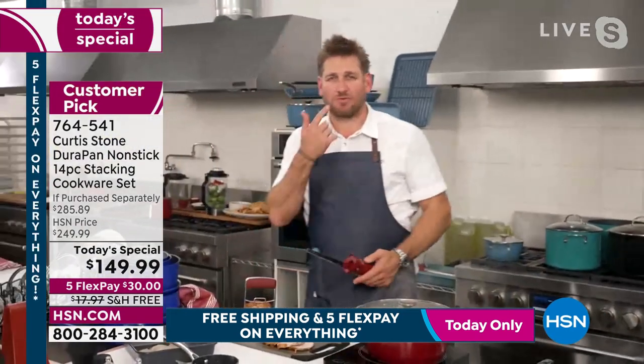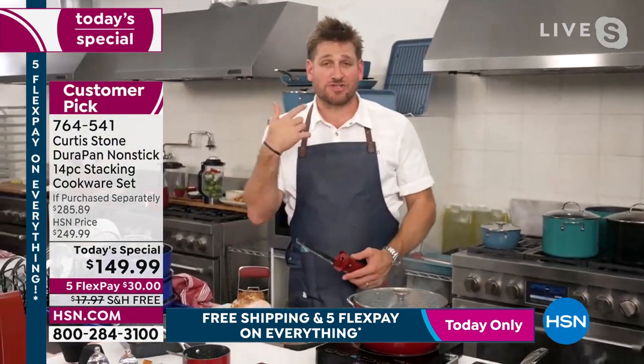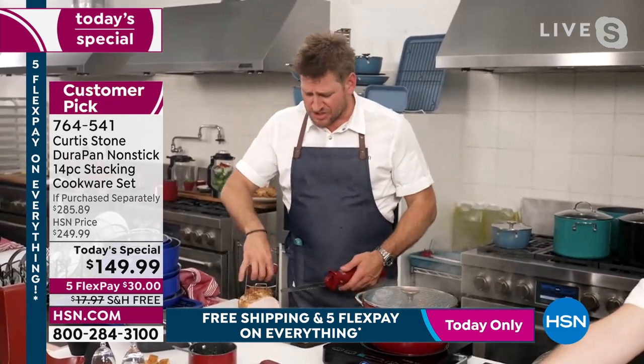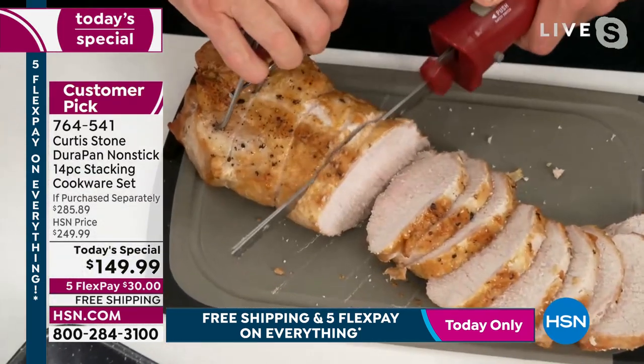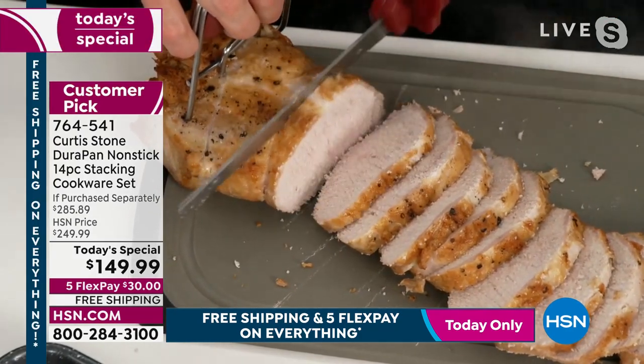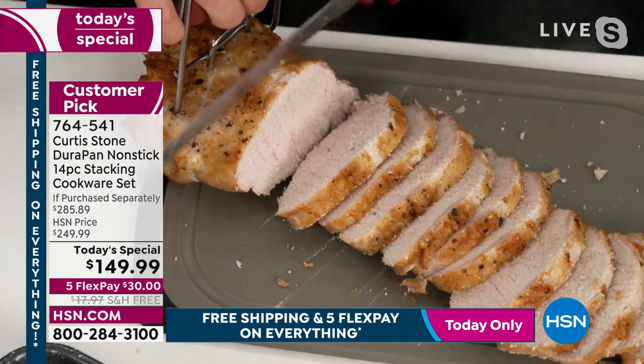Absolutely, Leslie — you always catch me with my mouth full. This pork is delicious. With my cordless electric knife — when you put the right blade in there — it just glides through that beautiful roast pork. Go read the reviews, another customer pick. Even the cutting board that I'm carving this beautiful pork on — another customer pick.